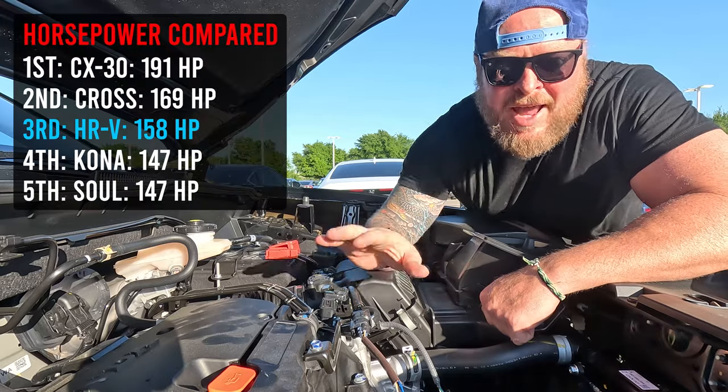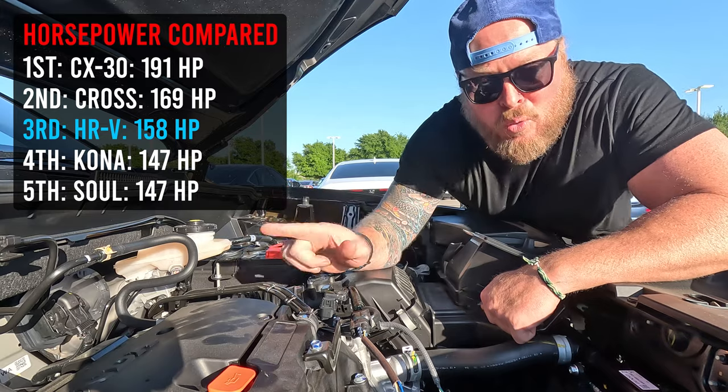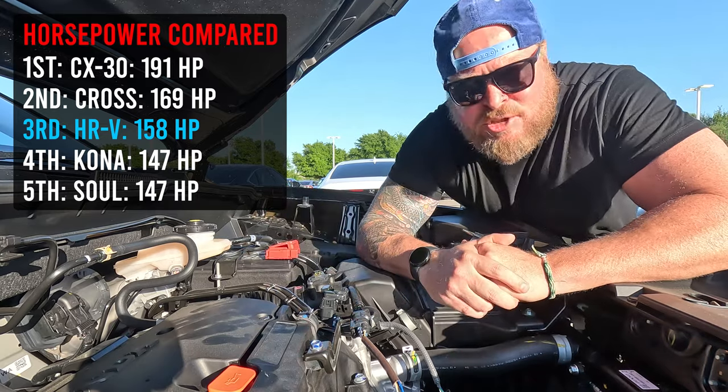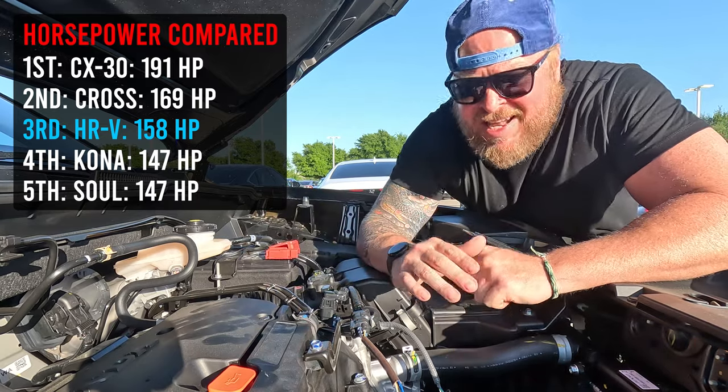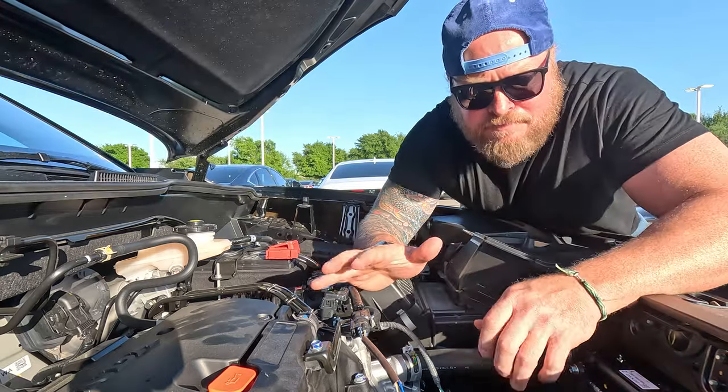Let's do a horsepower comparison so you can understand how this two-liter putting out 158 horsepower stacks up to other makes and models. I'll also remind you that if you drop to a 2023, it's going to be the same engine, same transmission — all of that — just a slightly different look on the outside.